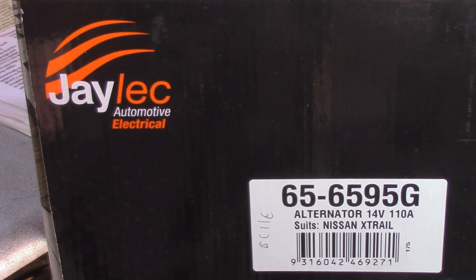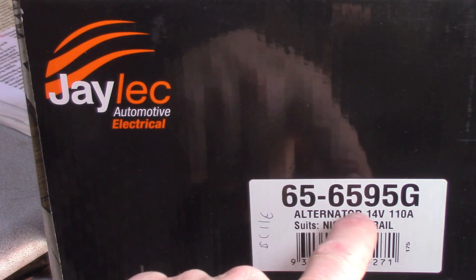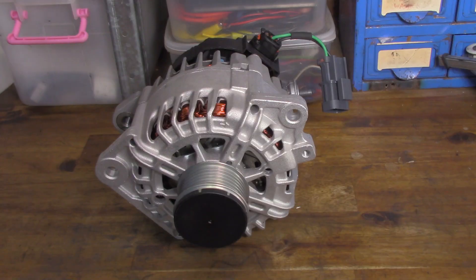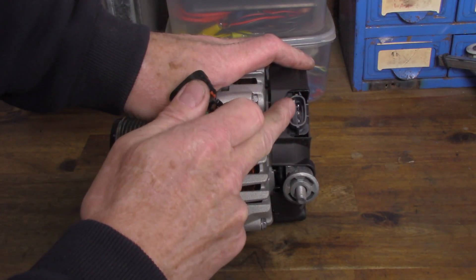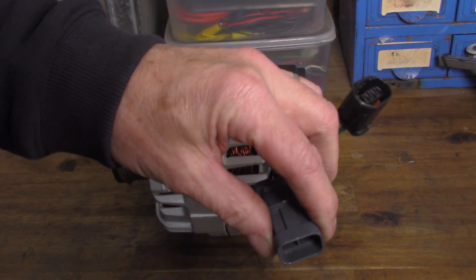So this is the alternator I'll be fitting. It's a Jaylek brand, part number 65-6595G in case you were curious. Not a sponsor of course. This is the unit here and it comes with an adapter, so it translates from a three pin into a two pin which is what our style is, so we'll need to connect into that.